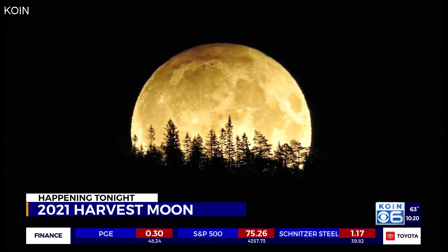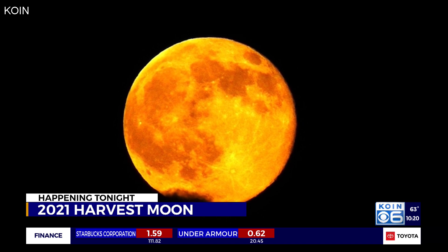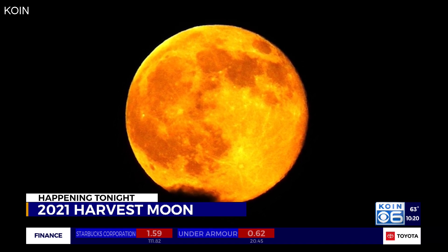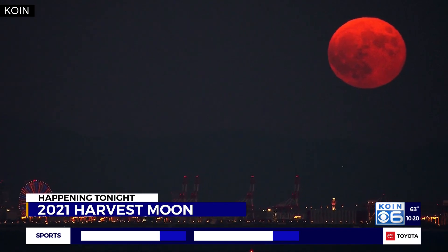Isn't it pretty? September's harvest moon lighting up our skies tonight. Bella Luna. The harvest moon is the closest full moon to the start of fall, which starts officially on Wednesday.